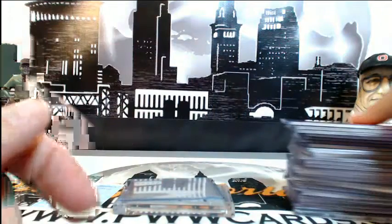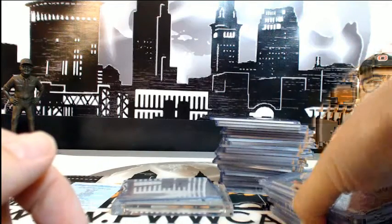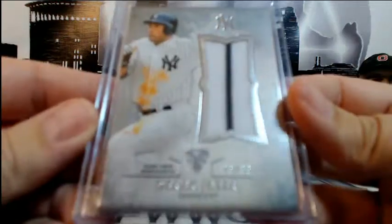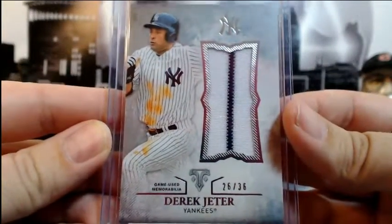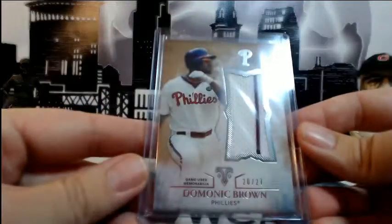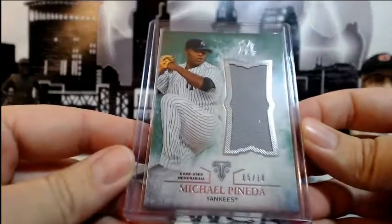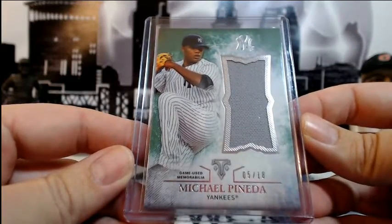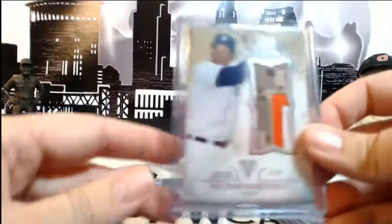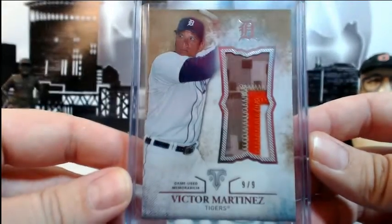What's up guys, we're just doing a hit recap for 2015 Topps Triple Threads eBay break number one. First we're going to do the jumbo relics. We have a Derek Jeter number 36 — let me get that on camera — then a Dominic Brown number 27 for the Phillies. Another Yankees card, this is emerald Michael Pineda five out of eighteen. Then this is very nice: Victor Martinez nine of nine, three-color sick jumbo relic there for the Tigers.